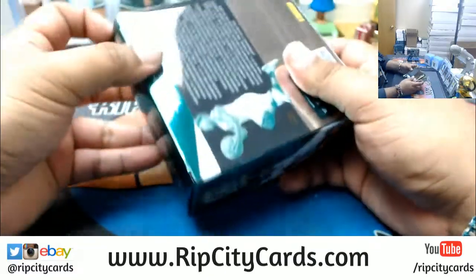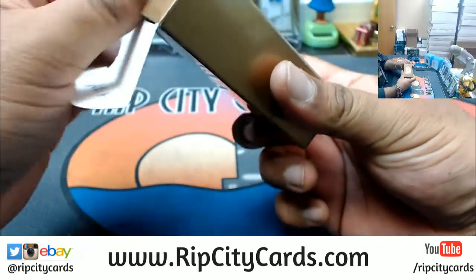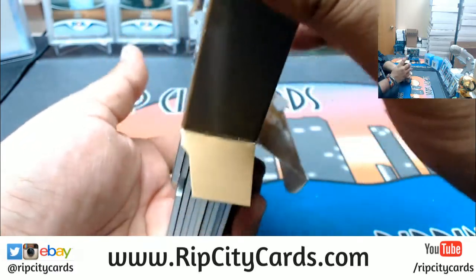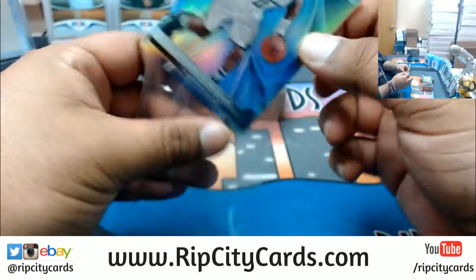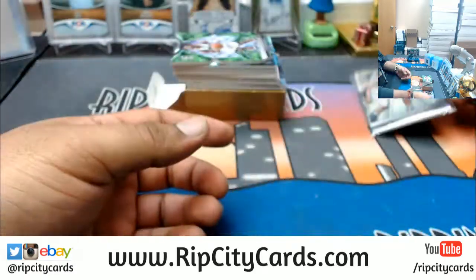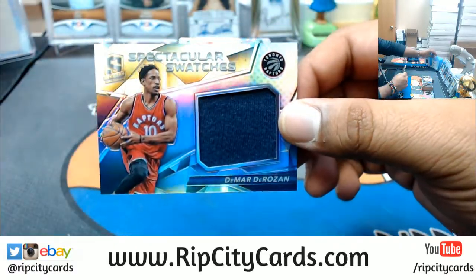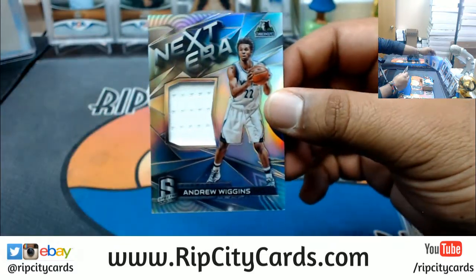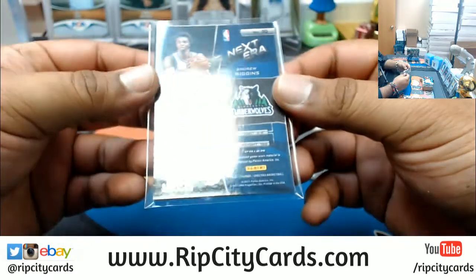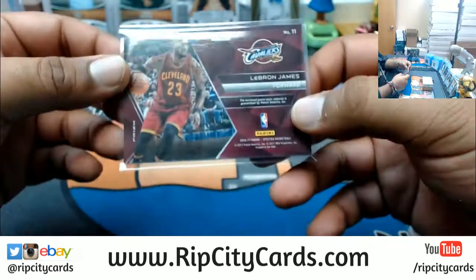We got Andrew Wiggins of the Timberwolves — that's a base card. Andrew Wiggins Timberwolves Dye Cut, numbered to 25. A patch for the Raptors — DeMar DeRozan, numbered to 149. And an Andrew Wiggins Timberwolves patch, numbered to 149. And a LeBron James patch for the Cavaliers, numbered to 99.